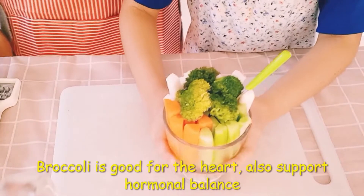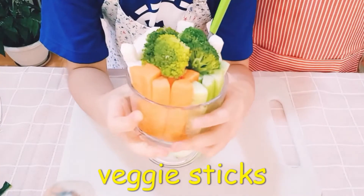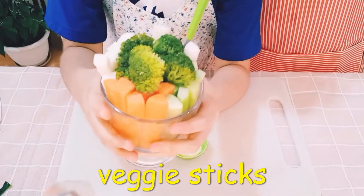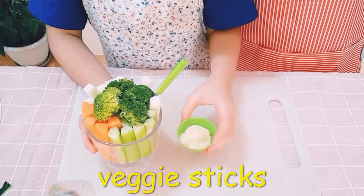Broccoli is good for the heart. It also supports hormonal balance. Look! We have the cucumber, the carrot, and the cinchamas. Also, the broccoli unchopped. And then, for the dipping sauce, we have the mayo here.